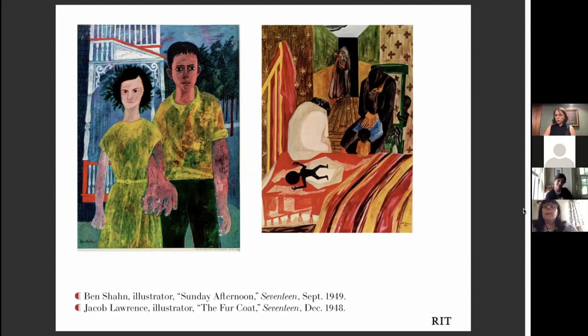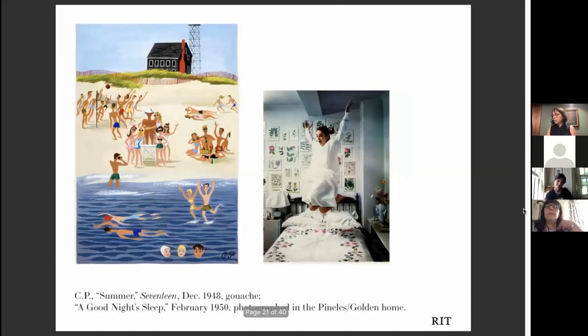C.P. worked with a lot of artists, but she also rolled up her own sleeves and added her own illustration to the layouts. She also had photo shoots done at her Victorian home in upstate New York. It seems like she lived this admirable life of design.